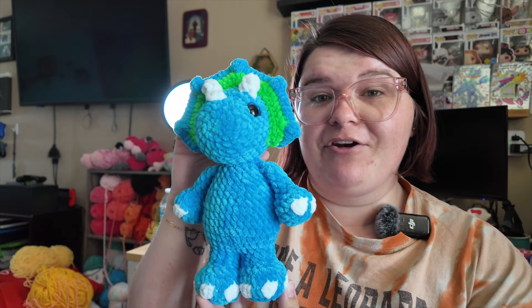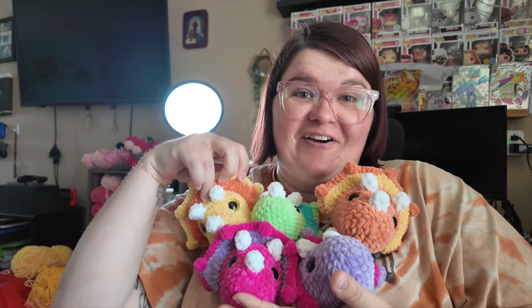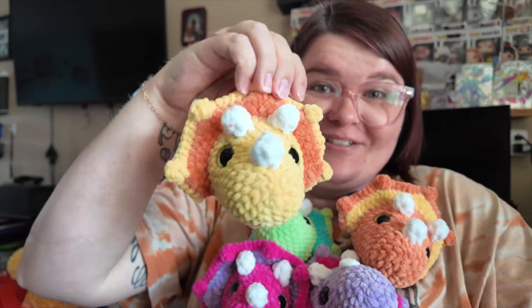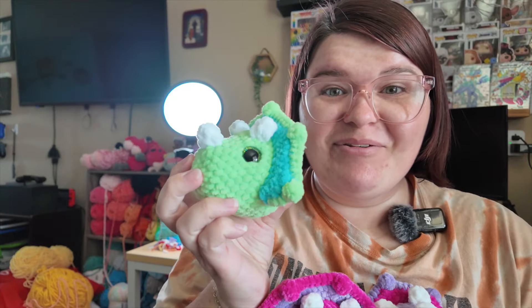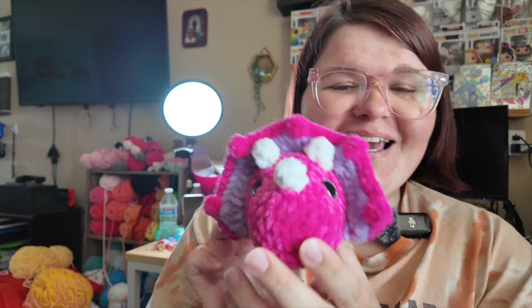This is the final full plushie I've made — Crochet Groves' standing triceratops pattern. I also made all of these heads, and they're all going to be that same triceratops pattern. We have a yellow and orange baby, an orange and yellow baby, a green and blue baby, a purple and pink baby, and a pink and purple baby. I am so excited to make these because I never make enough dinosaurs when I go to markets, so now I have a bunch and I love them so much — they're turning out so cute!